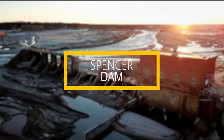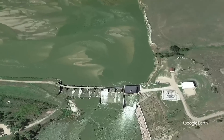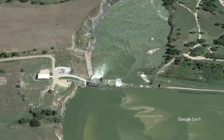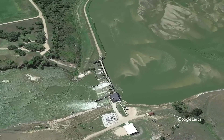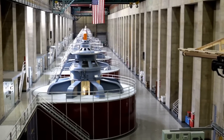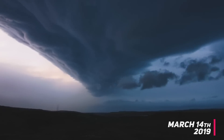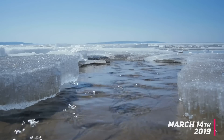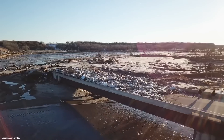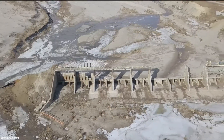Number 8: Spencer Dam. The Spencer Dam was a hydroelectric dam on the Niobrara River in Boyd County and Holt County, Nebraska. The initial construction was completed in 1927. The dam was 1,127 meters long and 7.9 meters high, consisting of two generators with capacities of 2,000 and 1,300 kilowatts. On March 14, 2019, the dam was breached after a major storm caused heavy rain, snowmelt, and ice breakage to swell the Niobrara River. The initial break destroyed a saloon and private residence below the dam and washed out part of U.S. Highway 281.